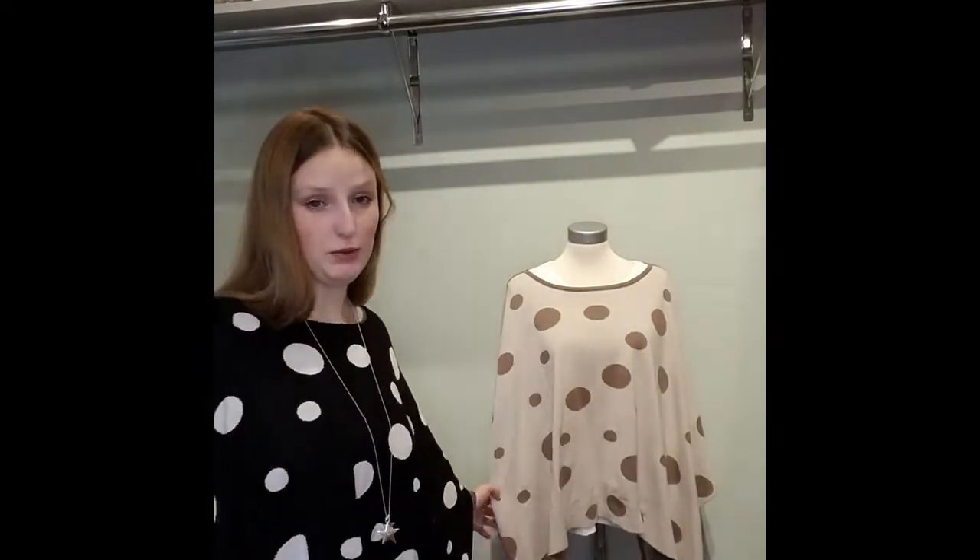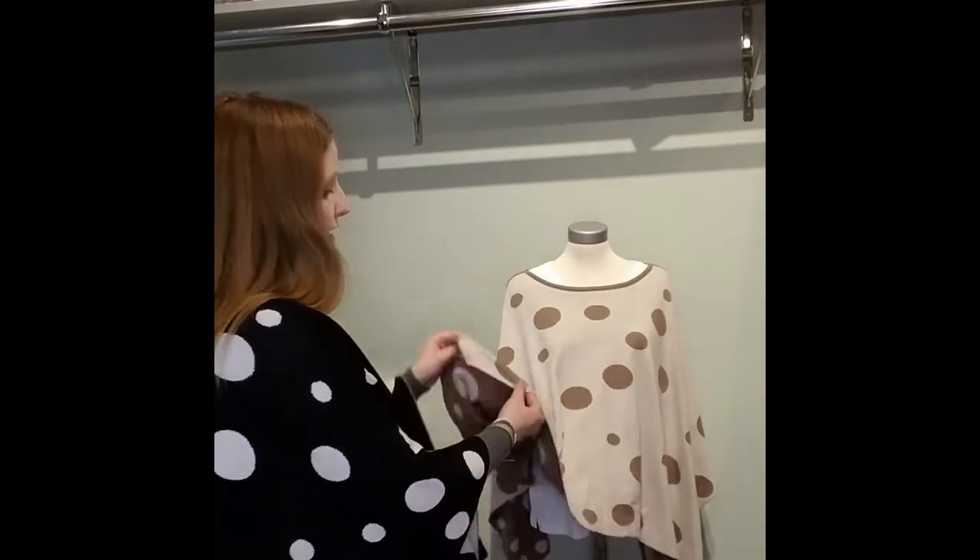Next I'll be showing you the Parker's Reversible Polka Dot Ponchos. The one I'm wearing is the black and white polka dot poncho, with black and white polka dots on this side and white with black polka dots on the other side. We also have the camel and taupe with a light side and a dark side, and this one is $90.